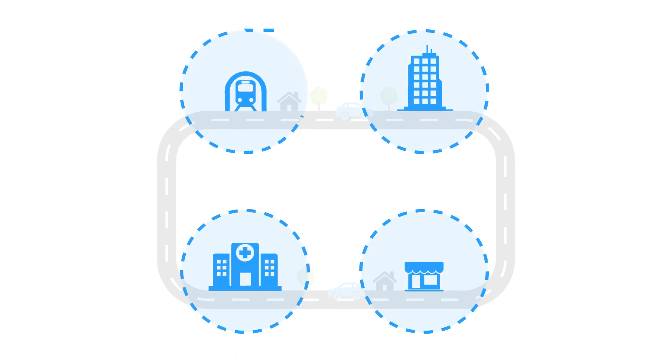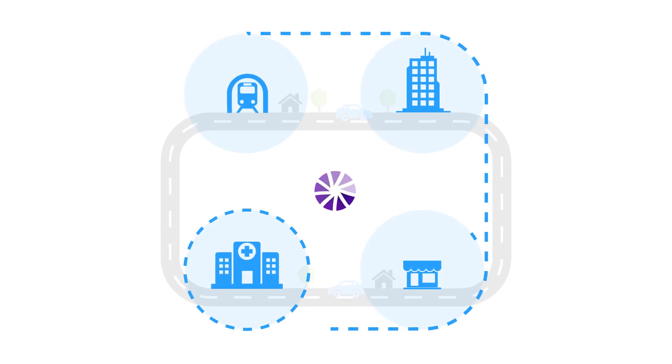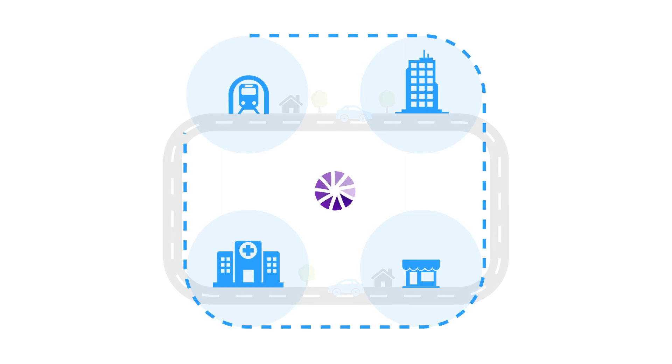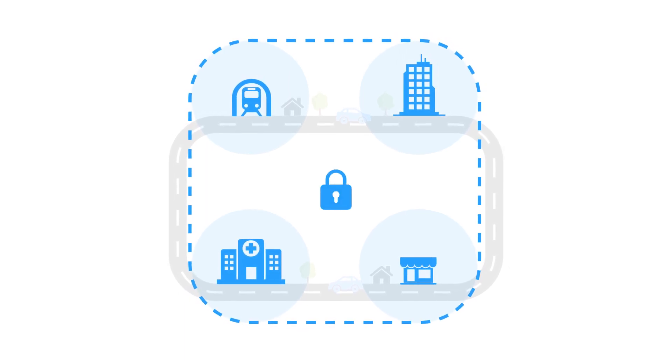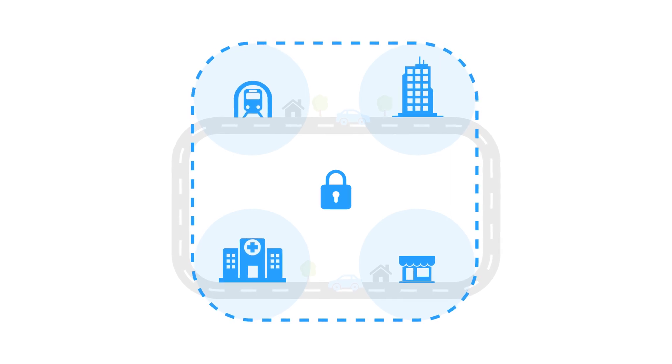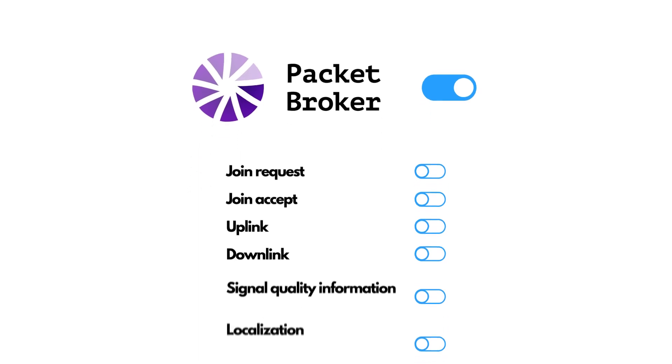The concept is simple. You run a use case on a LoRaWAN network with a set of devices. You can choose to open up your network to others, directly benefiting from increased coverage while ensuring end-to-end encryption of your data. You are in control of which network capabilities are available to peered networks.